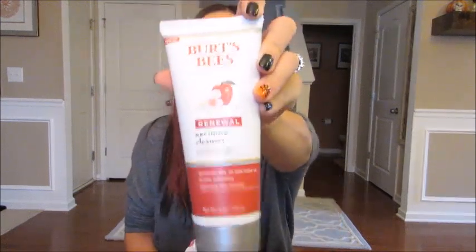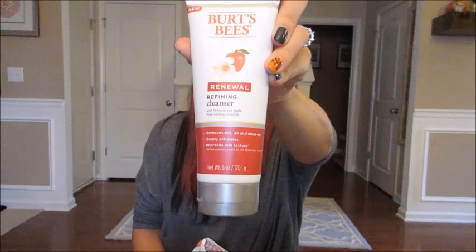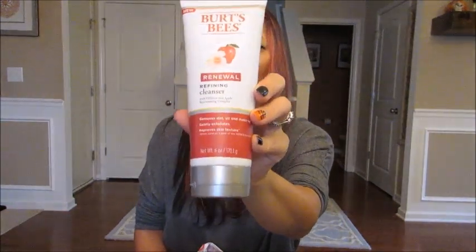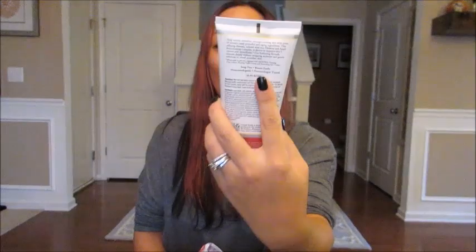Next I picked up a Burt's Bees Renewal Refining Cleanser with hibiscus and apple complex — it says it gently exfoliates. I picked this up specifically for in the shower. I tend to use my more higher-end brands when I'm not in the shower, so I got this to keep in my shower. I like Burt's Bees products and this looked interesting — it's definitely new, I've never seen it before.